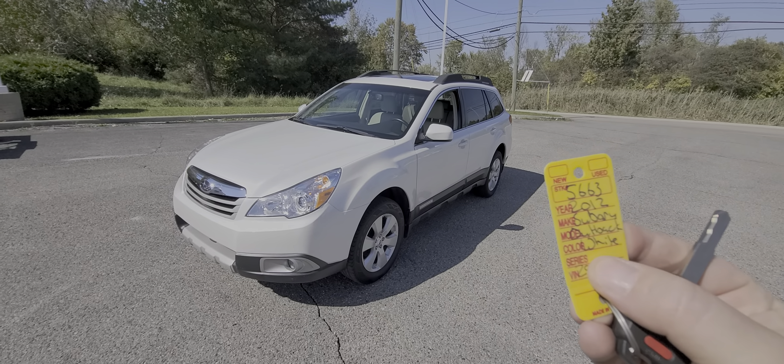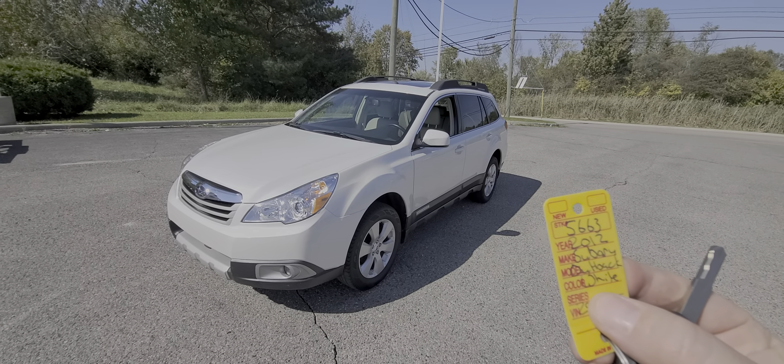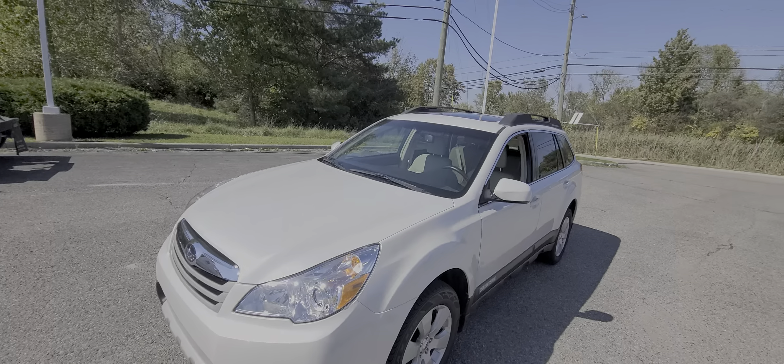2012 Subaru Outback, Pearl White, stock number 5663, 29,000 miles. We'll start with the left side of the body.